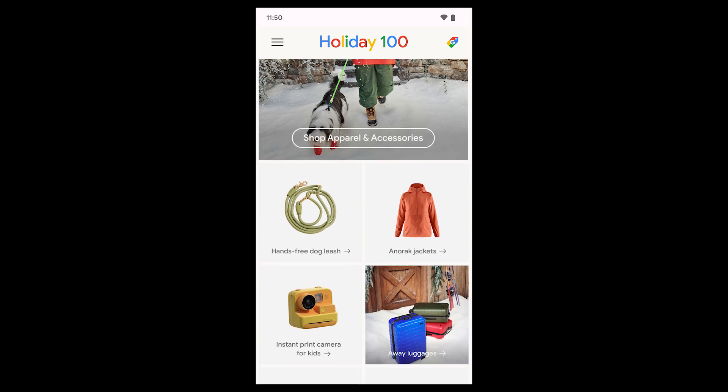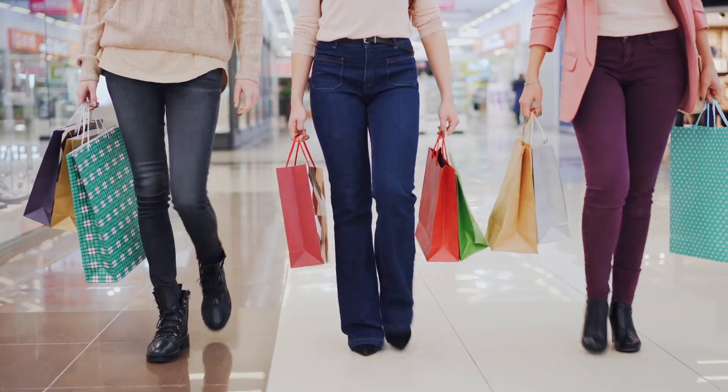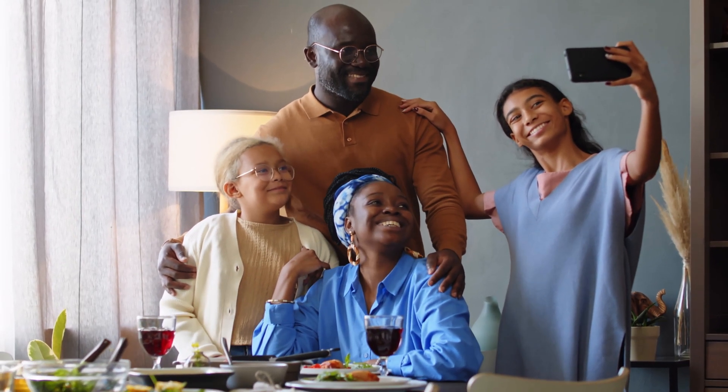I want to give a huge thank you to Google for sponsoring this video. We're going to be using Google's Holiday 100 gift guide to shop over 100 of the trendiest gift items this holiday season. I'm excited to give you the Holiday 100 shopping experience so you can see how I use it for gift giving and discovering what's currently trending. Hopefully the items I find will inspire ideas for the people in your life. Make sure to stay to the end because I plan to spread some holiday cheer with a giveaway to one of you.